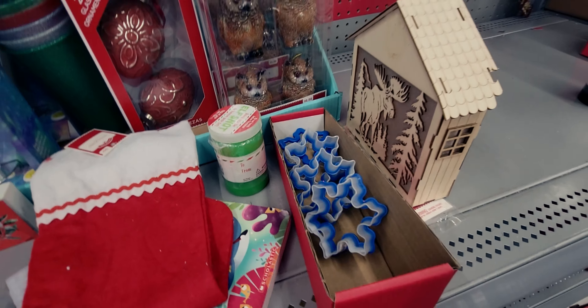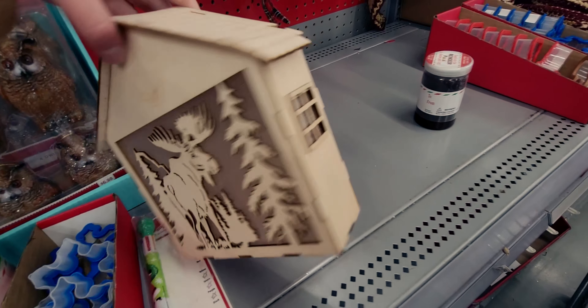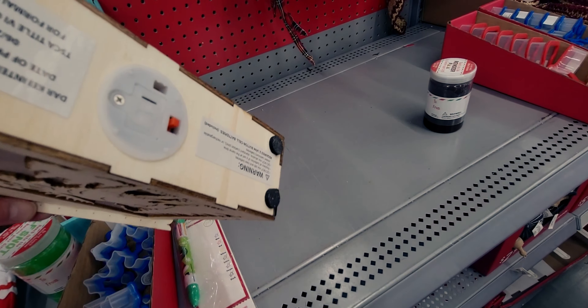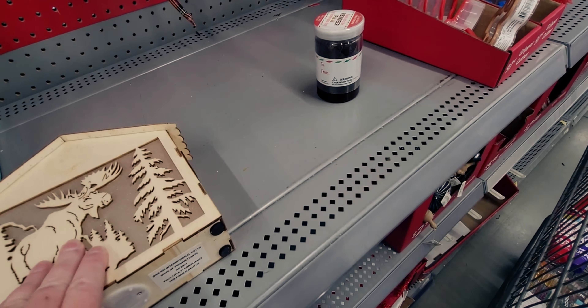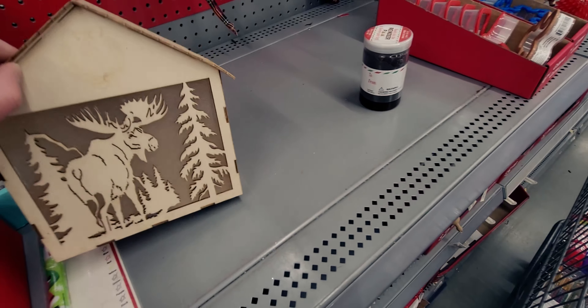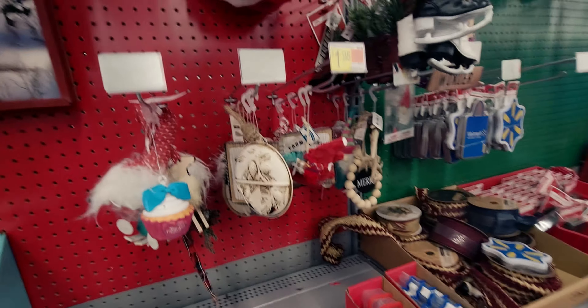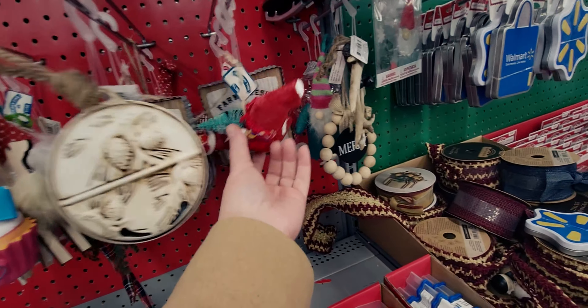They have a light-up little house normally $4.98 — the battery is probably out but you could replace it, maybe with an LED. There are also more ornaments — some really cute ones, though one appears to be broken.